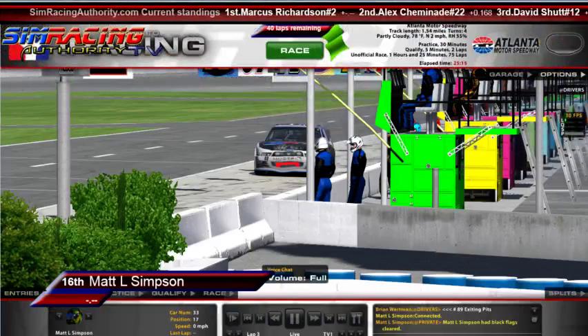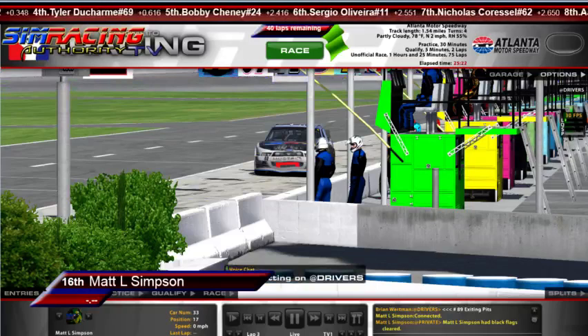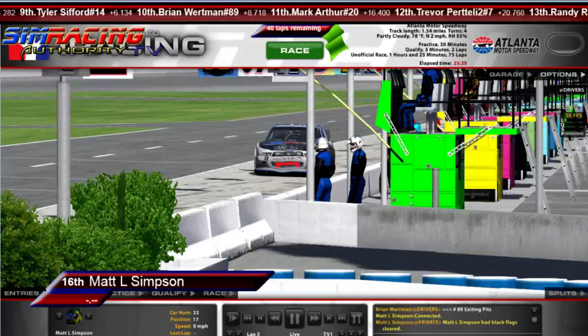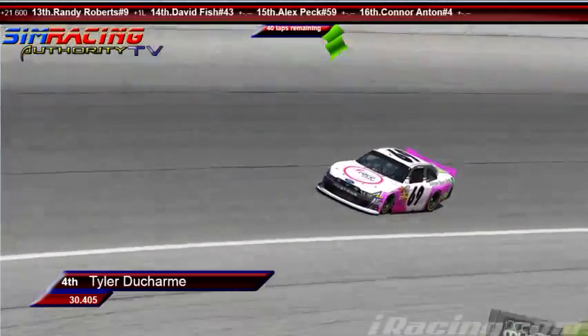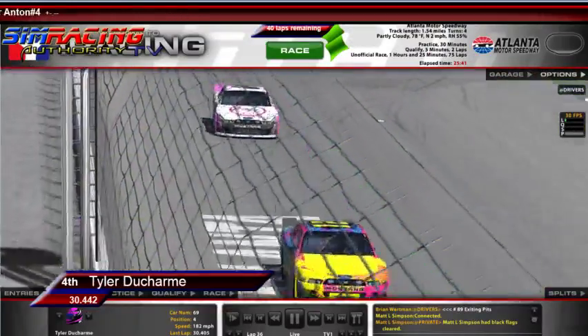That car is completely destroyed. And Tyler Ducharme is apologizing in race chat. Tyler, we see Matt Simpson clearing his black flags, and shortly after you apologize. If you're able to talk enough to apologize, you should be able to talk to me. How concerned are you right now, Tyler? Not really concerned, because I'm at the same driver. I'm kind of frustrated myself, but I don't even know what happened on the front.